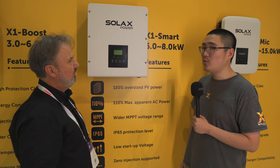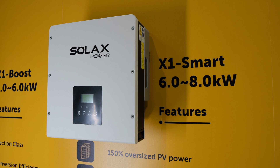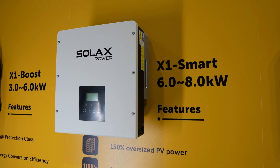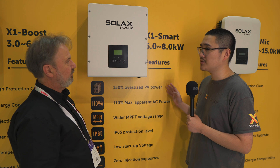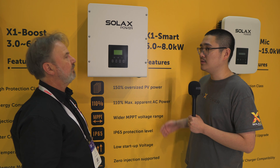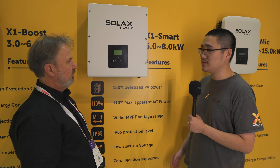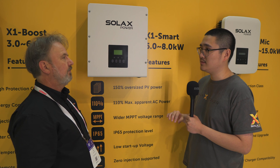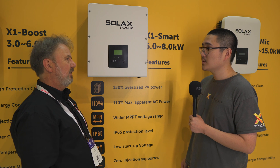Now we're looking at the Smart series, which is a six to eight kilowatt range. We believe this version will be the next most popular, because panels are getting bigger and customers want bigger systems. We're seeing a clear shift from five to eight kilowatt systems now.